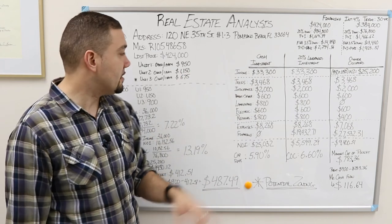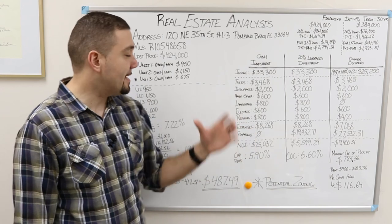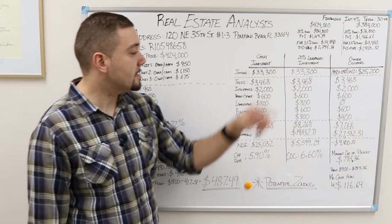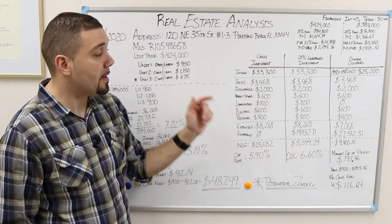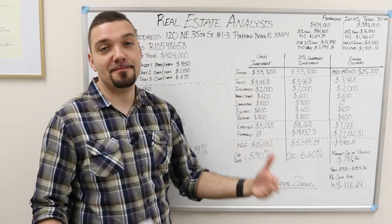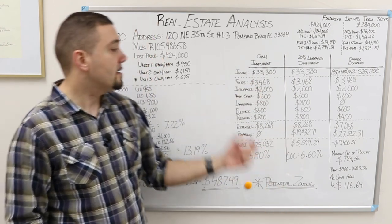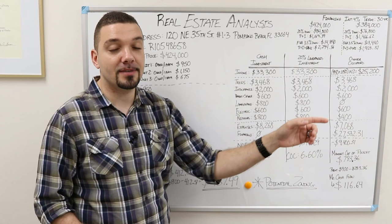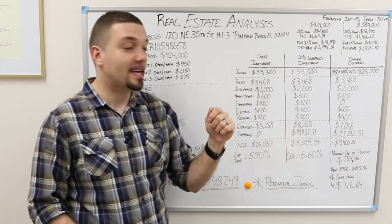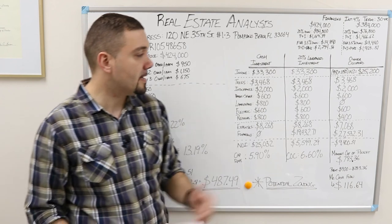First, the income: how do we figure out the income? We take $950 plus $1,150 plus $675. That gives us a monthly rental amount. We multiply that times 12 months, which gives us $33,300. Now, typically if this was a bigger real estate deal, you would have a vacancy factor — maybe 5%, maybe 10% — and then you would subtract that, giving you the gross effective income. In this example we're not considering that, but I want to start getting you trained to put your investor cap on and consider those additional items.